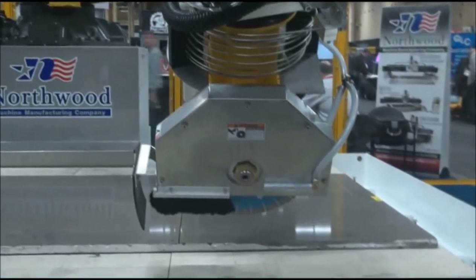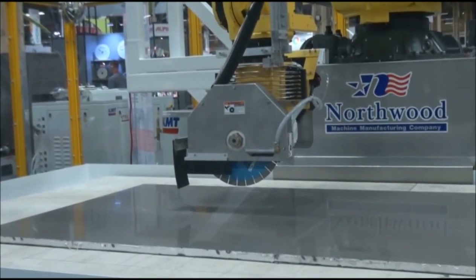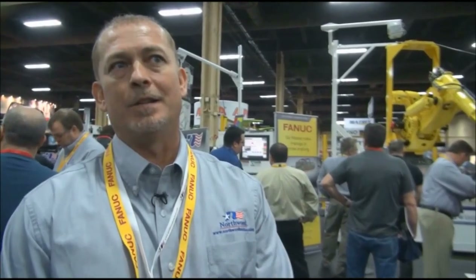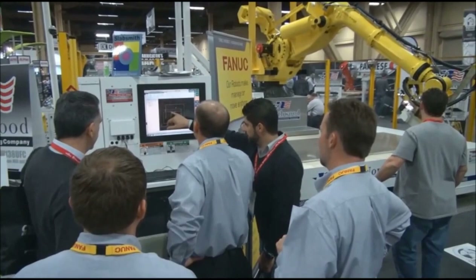This is the only robot out in the industry that does maturing. We feel that we're taking a step as being a leader in the industry. The robot has been a major attraction here at the show, and the automation that we're bringing to the industry has stood out.